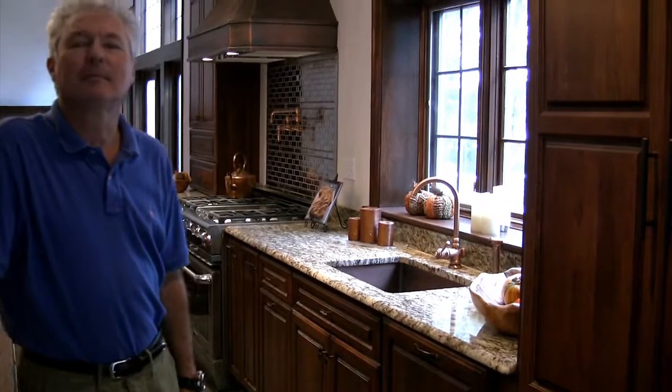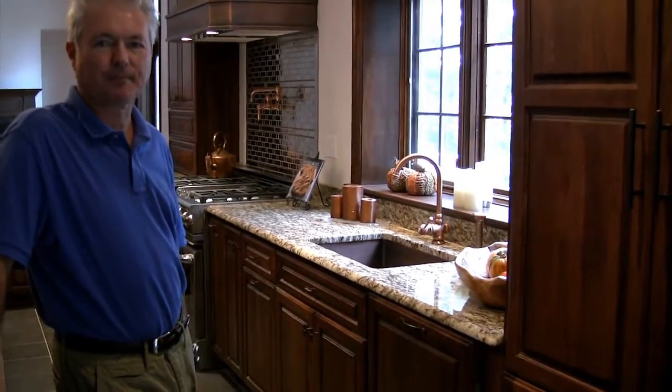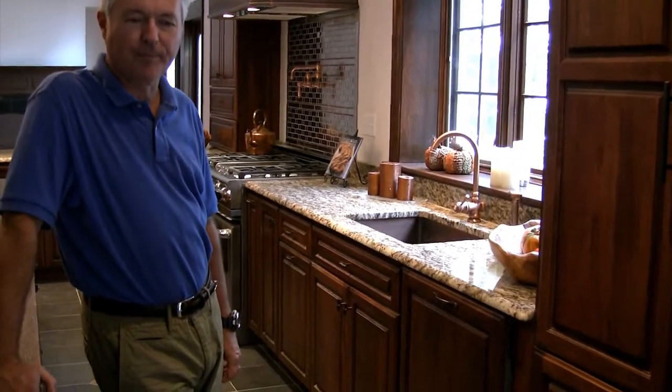This house here in Harwichport, Massachusetts. We're going to go through some of the things that you bought through DirectBuy. Mike, you customized the kitchen through DirectBuy with Emily Campbell, one of our kitchen designers.